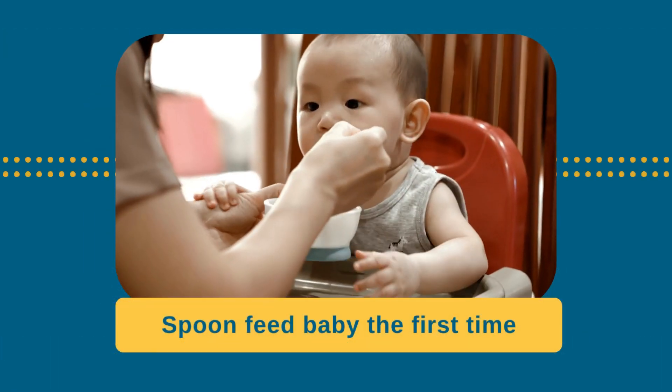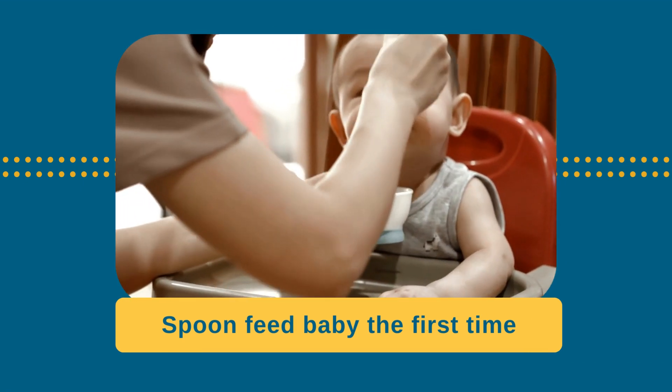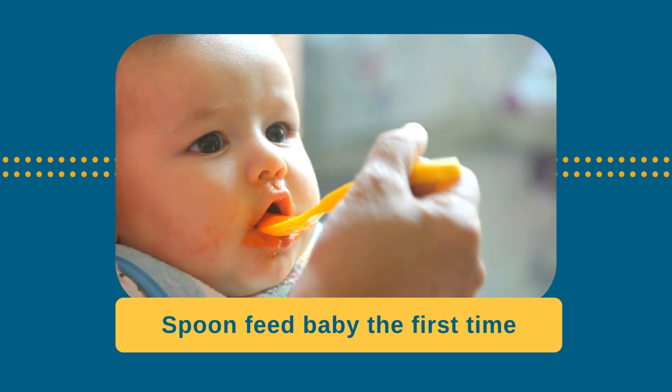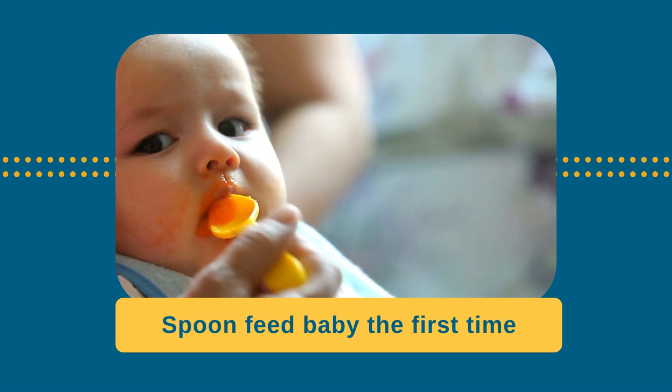The first time you offer baby a common food allergen, feed your baby rather than having them self-feed. This is because food smeared on a baby's skin may cause skin irritation that can be mistaken for an allergy. Do not test a food by rubbing it on baby's skin.